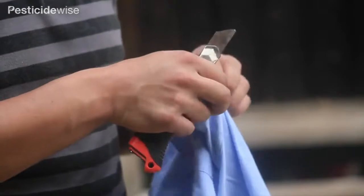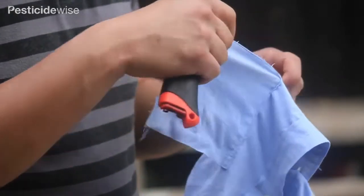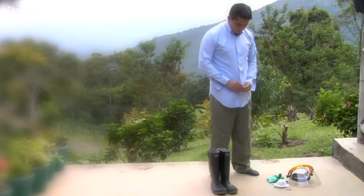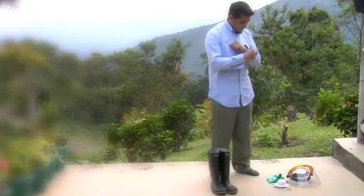Select a shirt without pockets as the pocket may trap spilt liquids, or remove the pocket. Wear the shirt outside your trousers or jeans to cover any pocket openings on your trousers. Ensure all buttons and zips on shirt and trousers are closed to minimize exposure.